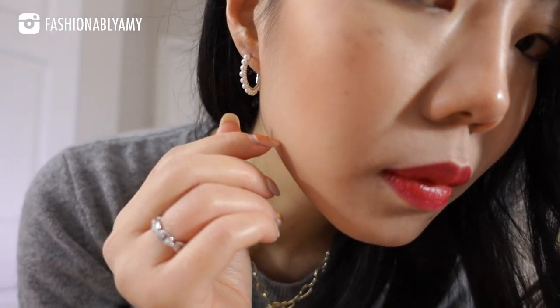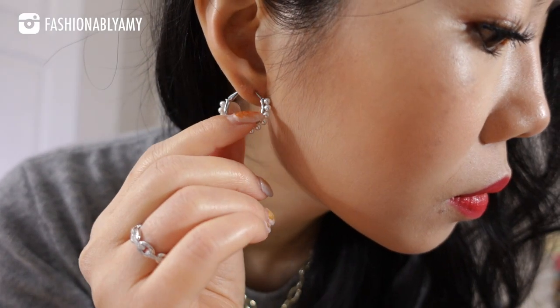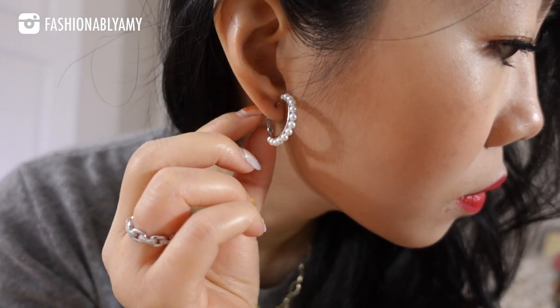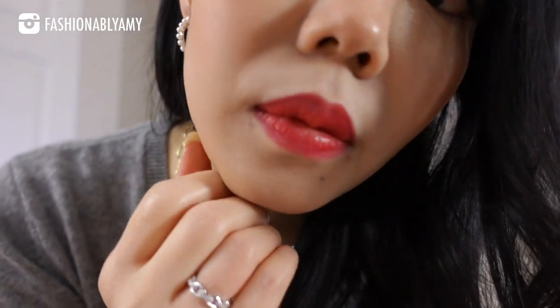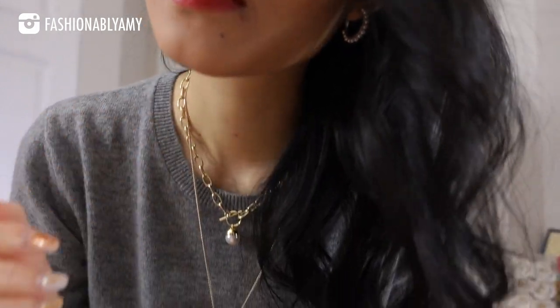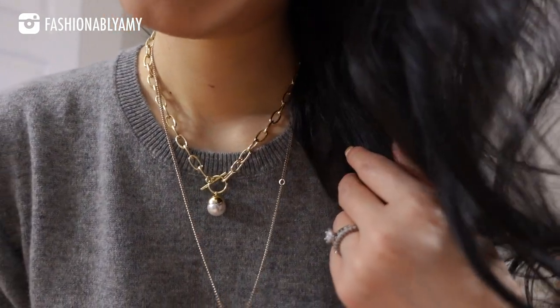My jewelry today is also super cute. I have these brand new earrings that I received recently from Julia. They have a lot of things on their website, so you really have to pick and choose, but I always end up choosing things that I love. These are a pair of dainty cultured pearl earrings, and they are silver-based rhodium plated.